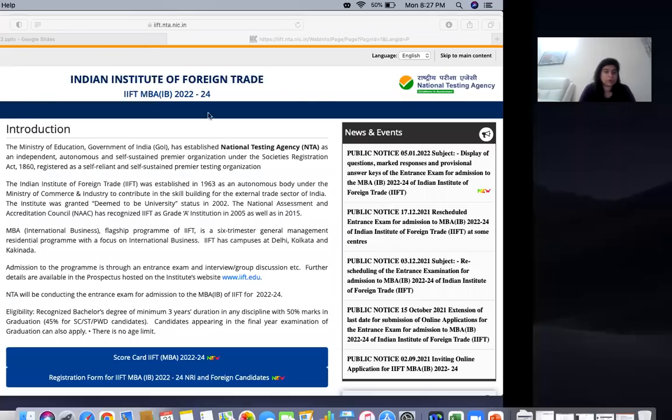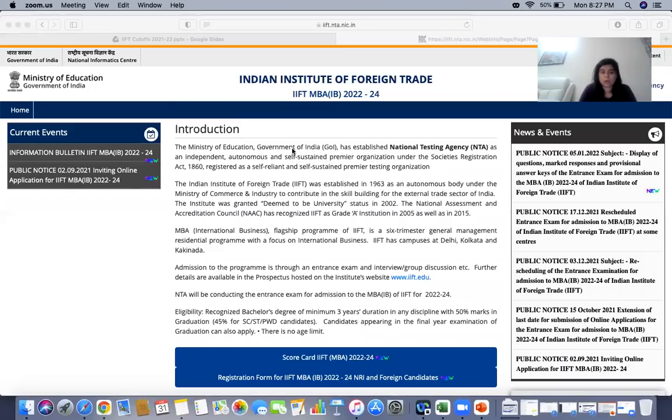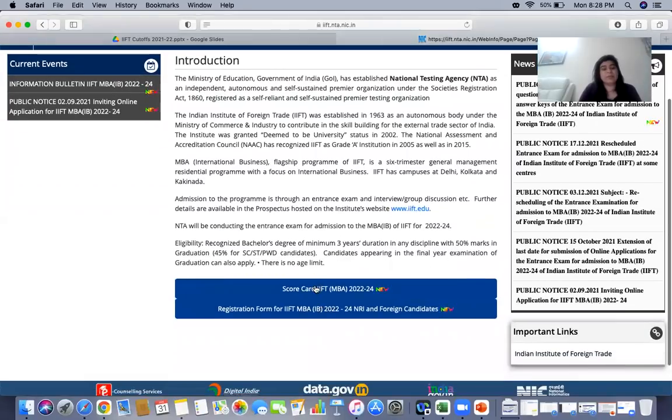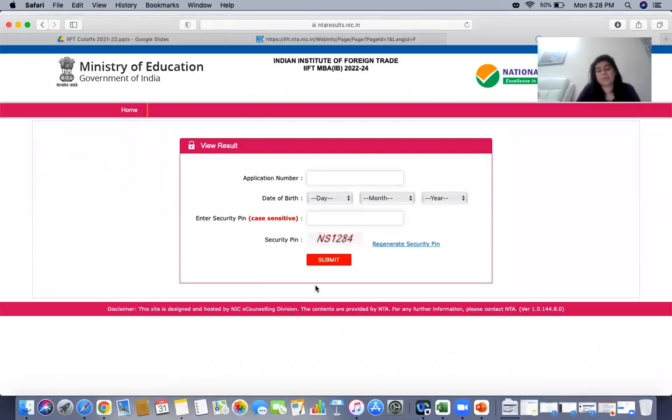Let me quickly show you how to get your scorecards. Just go on to the IFT website at iift.ac.in. Right on the main page itself you have 'Scorecard for MBA 2022-24 now available.' Plug in your application number and date of birth details and download your scorecards — you will get your percentile.